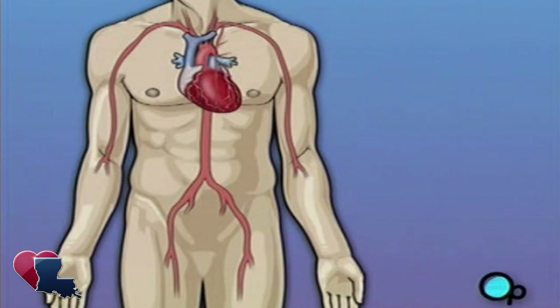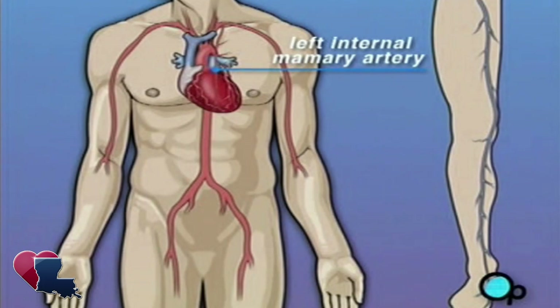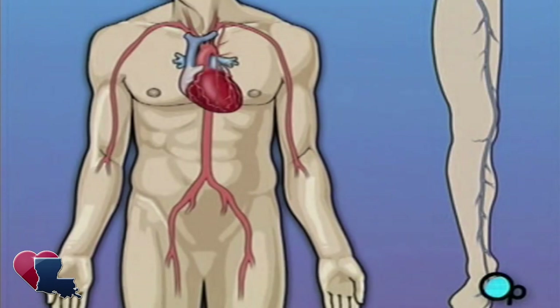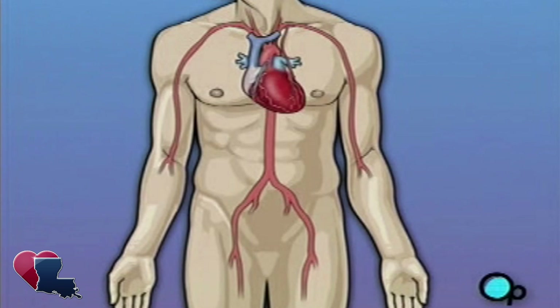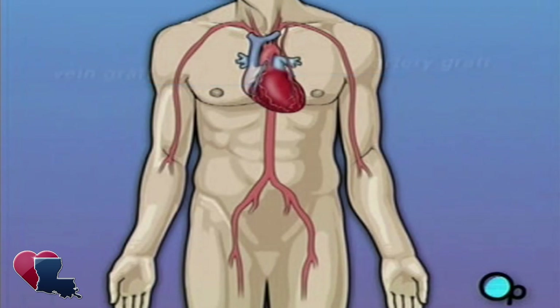In order to restore normal blood flow, the surgeon removes a portion of the blood vessel from the patient's leg or chest, most probably the left internal mammary artery and the saphenous vein. Your doctor uses one or both of these vessels to bypass the old, diseased coronary artery and to build a new pathway for blood to reach the heart muscle. These transplanted vessels are called grafts, and depending on your condition, your doctor may need to perform more than one coronary artery bypass graft.